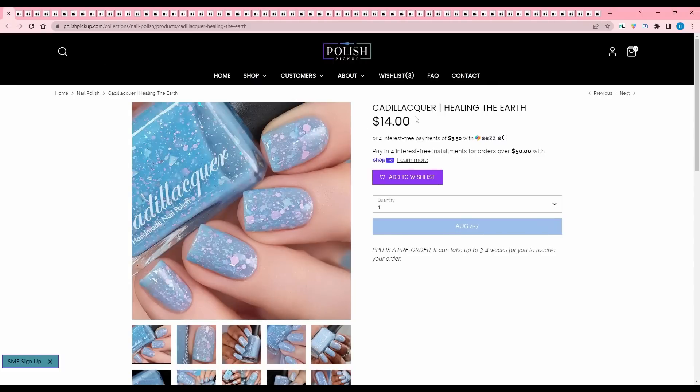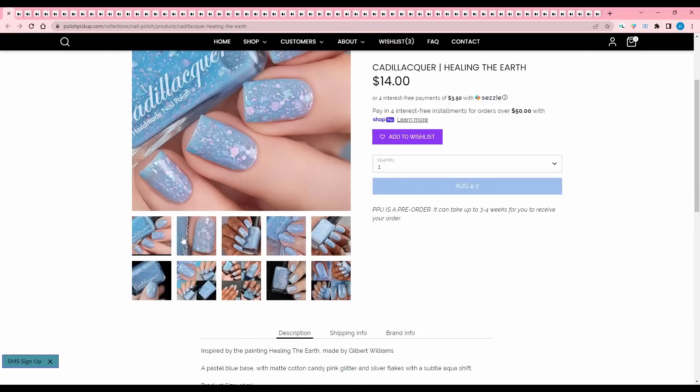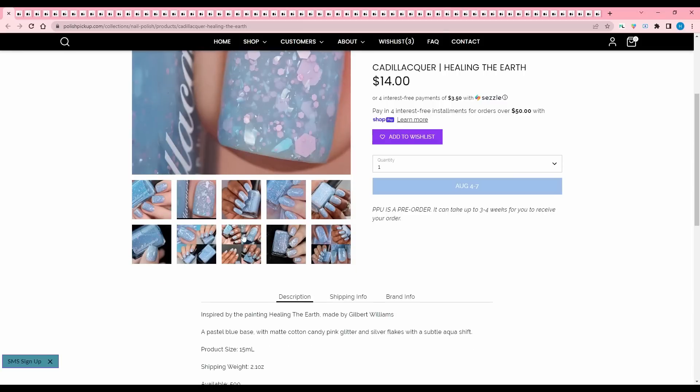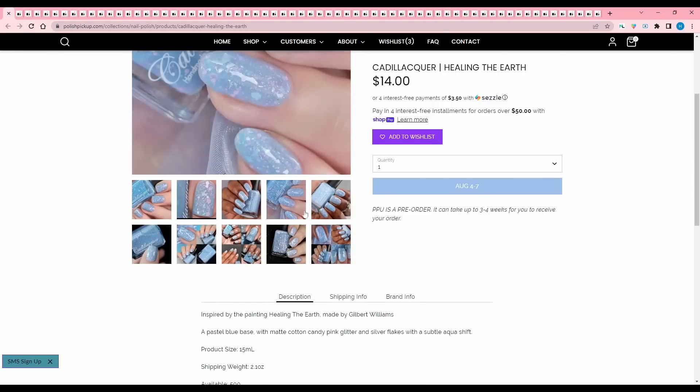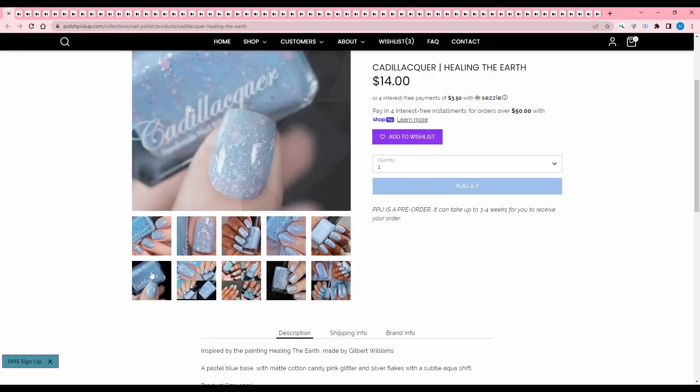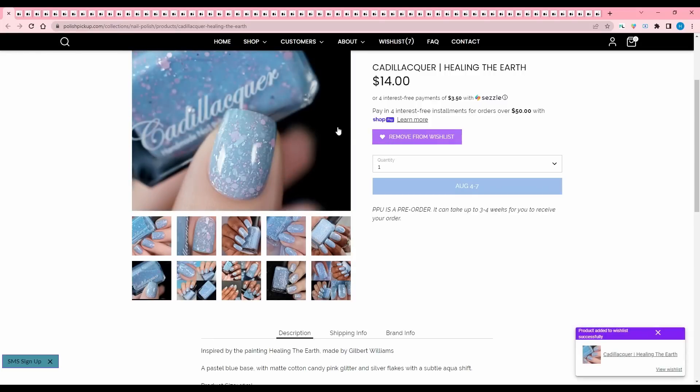Cadillacquer, Healing the Earth, inspired by the painting Healing the Earth made by Gilbert Williams. Pastel blue base with matte cotton candy pink glitter and silver flakes with a subtle aqua shift. That's cute. I did just buy another really light color from Cadillacquer last PPU, but I'm going to add this to my wishlist and think about it.